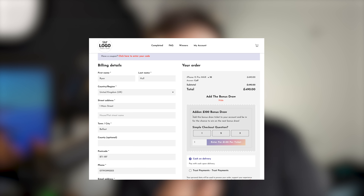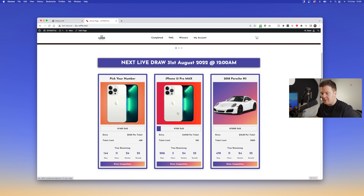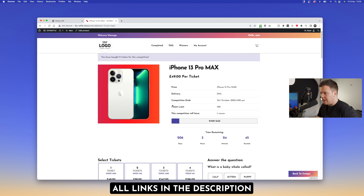On top of that we have the upsell for the checkout. When the customer hits checkout they'll enter their details, but they'll also be given the option to enter into a bonus raffle — super easy on checkout, so they don't have to go away to a different competition. They can add it to their cart and checkout, super simple. This is an optional premium paid plugin.